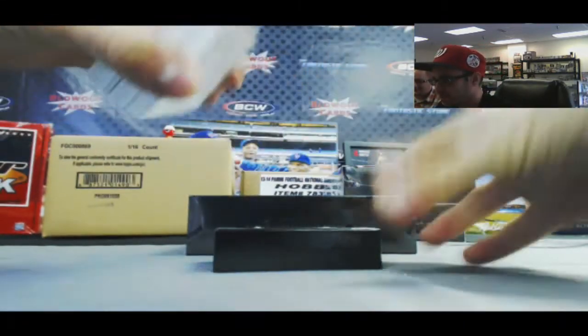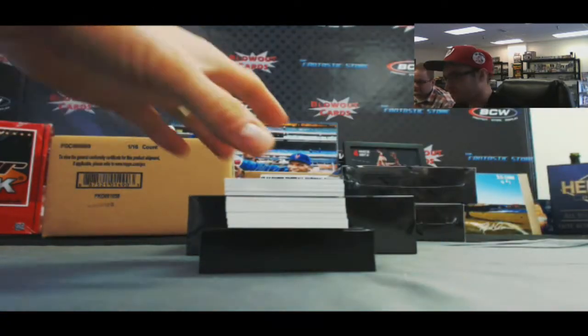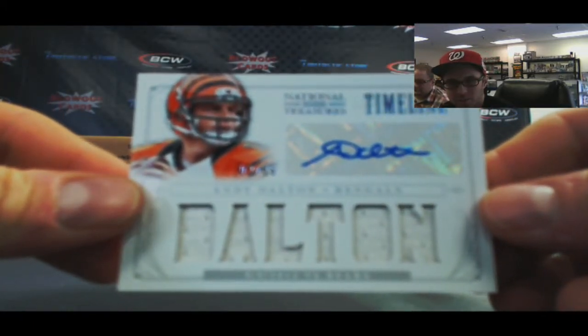Alright, there's a book in here. Start off with Wes Welker base, the 99. And now we're going to start the Andy Dalton Hotbox, 2 of 25, Timeline Material Signatures.